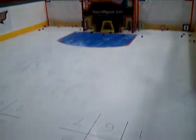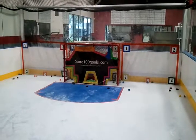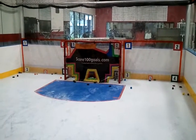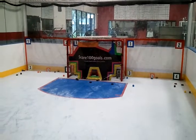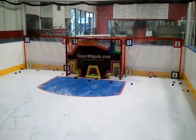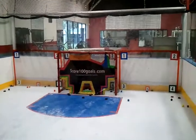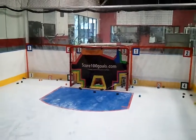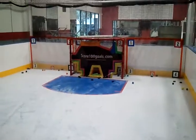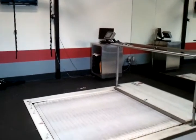Here is our hockey area. Athletes will put on their skates — it is synthetic ice — and they're able to shoot. Score100Goals.com is designed and created by Brett Henning. It's basically based on shot angles and percentages, and it helps you learn how to shoot the correct way and which angle to shoot from when you're on the ice.